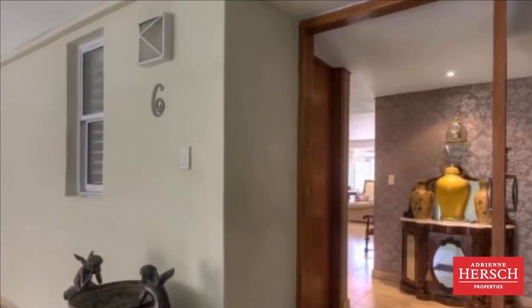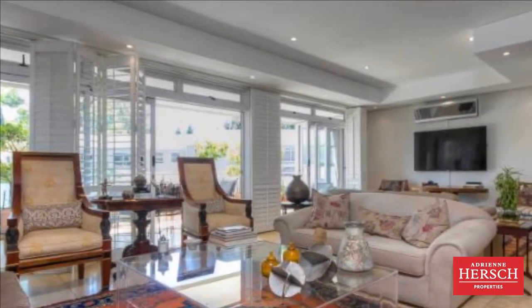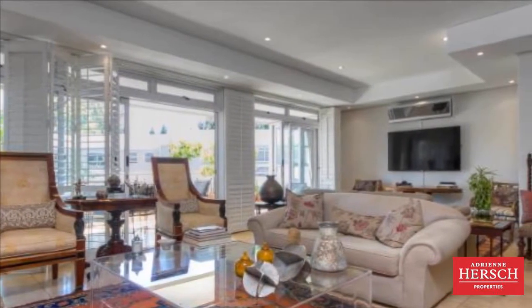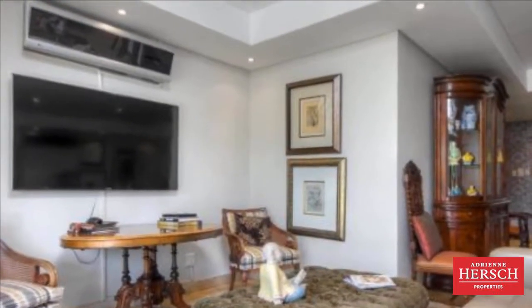Generator and lift. A lock-up and go with 24-hour security. Elegant, sophisticated and spacious single-storey apartment with lift up to the apartment, making this easily accessible to all.